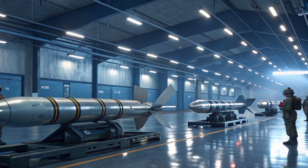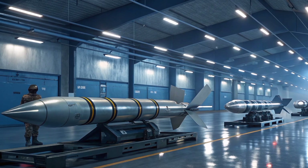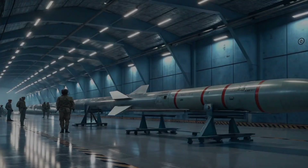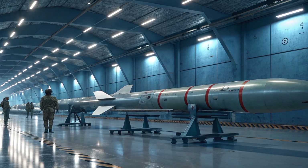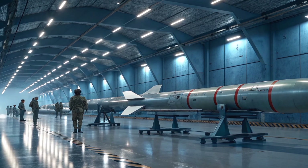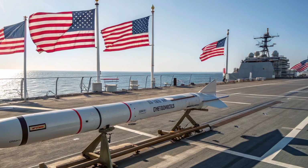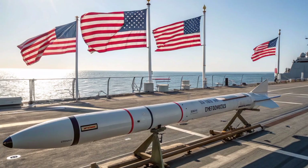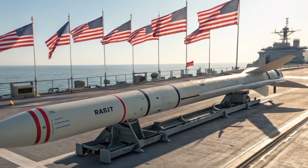In 2026, with its latest upgrades and new mission profiles, the Tomahawk BGM-109 remains an indispensable part of the U.S. military's global reach. It is not just a weapon but a symbol of American precision, deterrence, and technological leadership in modern warfare. Its ability to evolve with changing threats keeps it at the top of the list for strategic planners and battlefield commanders alike.